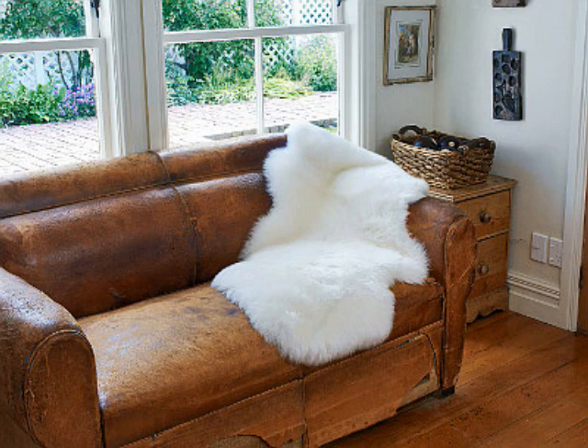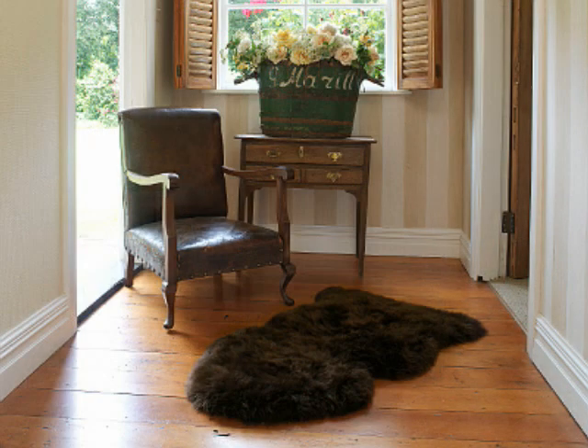AllSkin's sheepskins are the perfect accessory for the floor, sofa, or simply thrown over the bed.